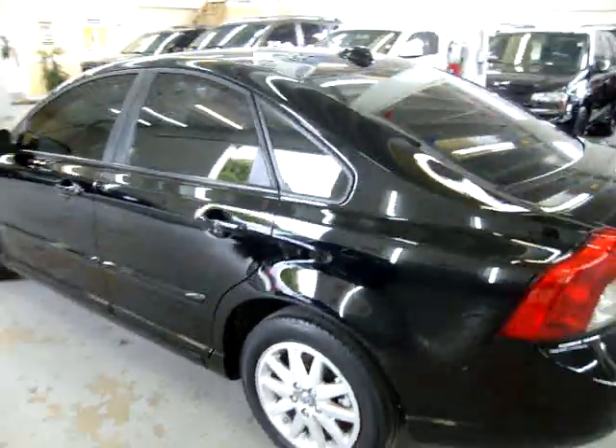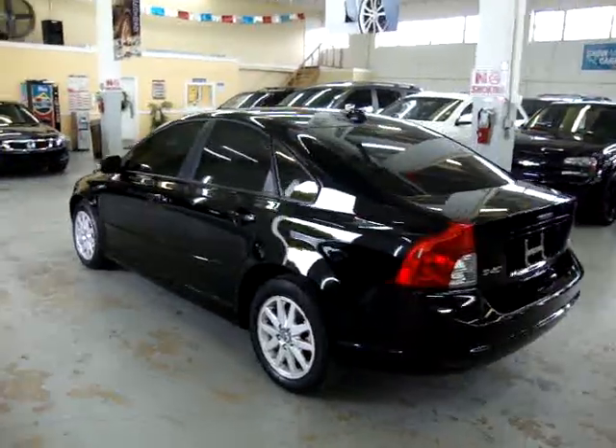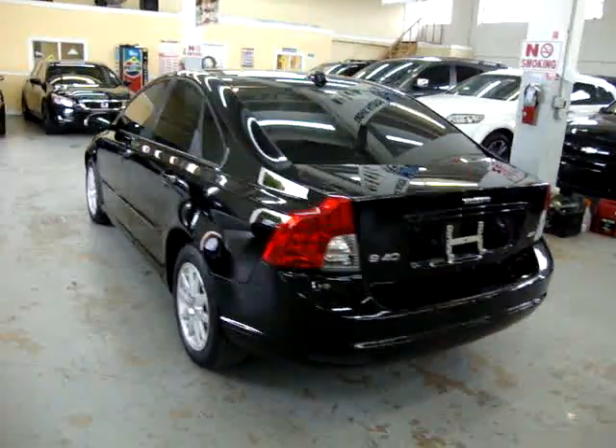If you're watching this video on AutoTrader, it will cut off after three minutes. If you want to see the full 10-minute video, please visit our website, VehicleMax.net.